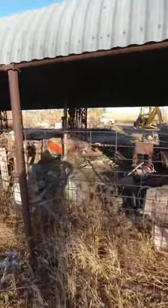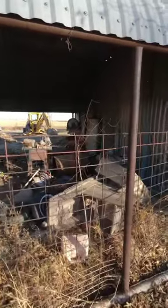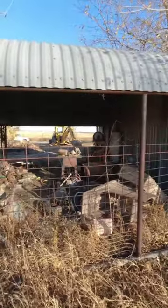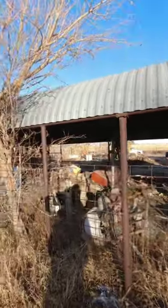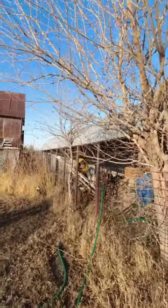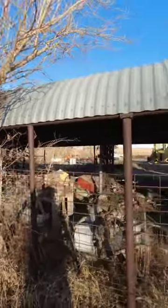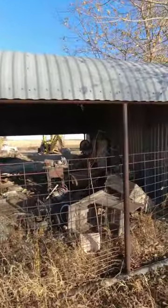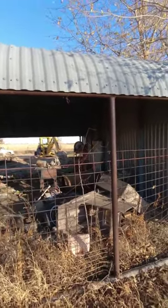I just started getting cattle paneling cut off this building here. A fun fact on why this cattle panel is on this building — before we got this and hauled it over to this property, the guy who owned this used it to keep lions and tigers in. That is no joke.